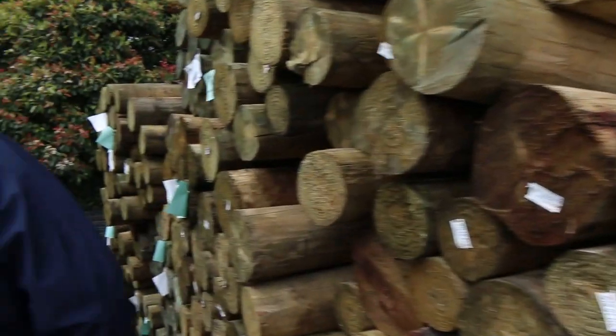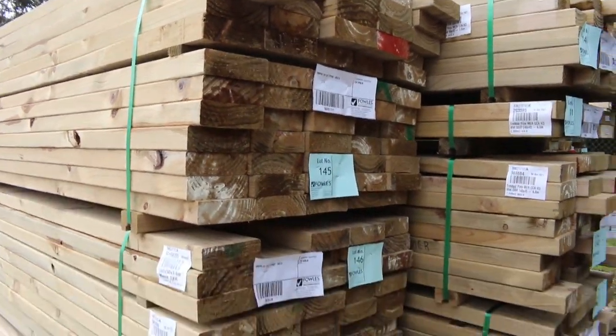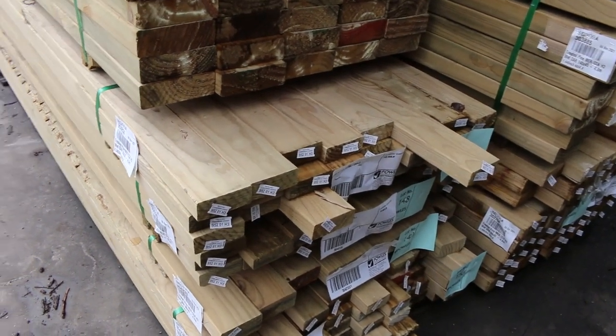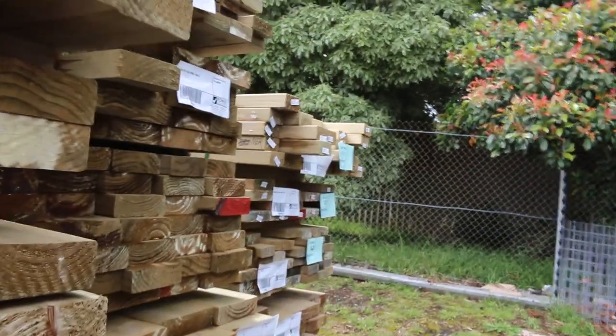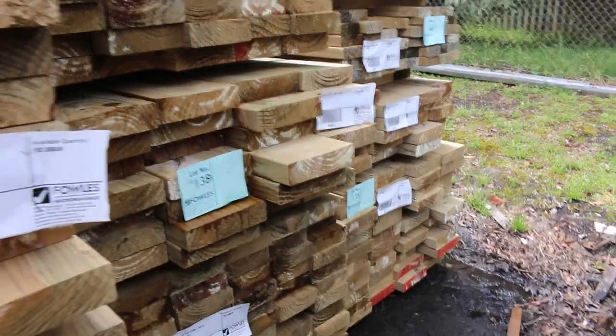Also had quite a few deliveries of treated pine come in. Got some 140 by 45 here, mid-range, some 3.6s. We've got 90 by 35, 90 by 45, 70 by 35, 240 by 45. We've also got some 140 by 35, and 190 by 45. Pretty much all the popular sizes there.